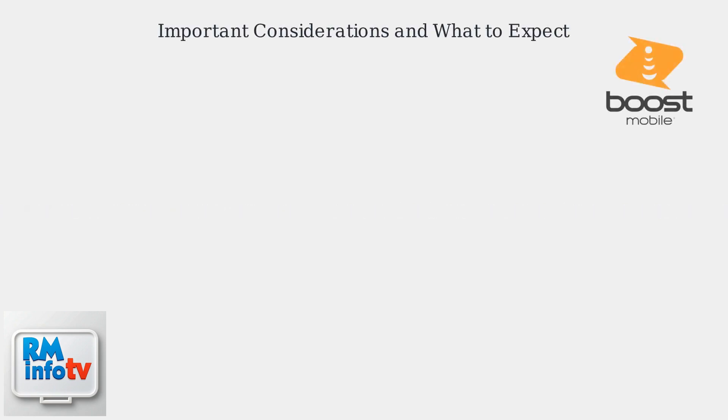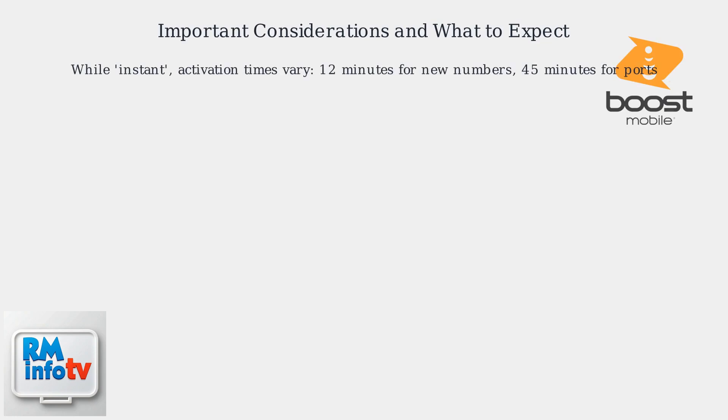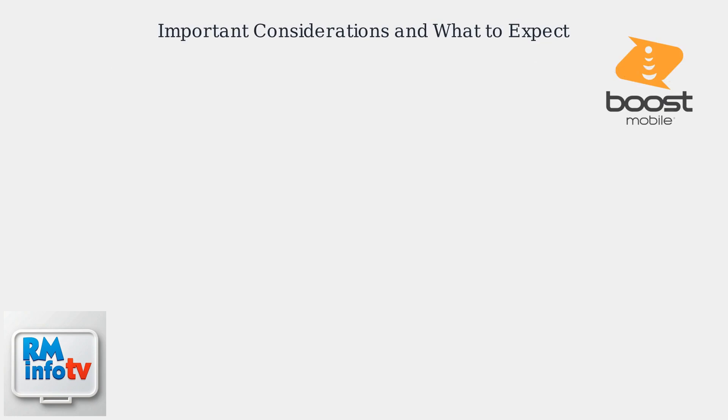Important considerations and what to expect: while the process is designed to be instant, keep in mind that actual activation times can vary. In most cases, the change completes within 12 minutes for new numbers and 45 minutes for ports.